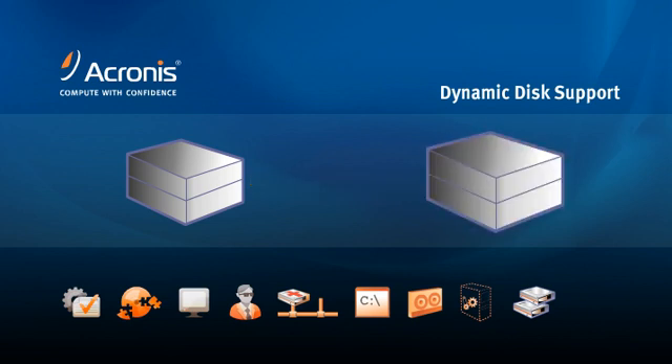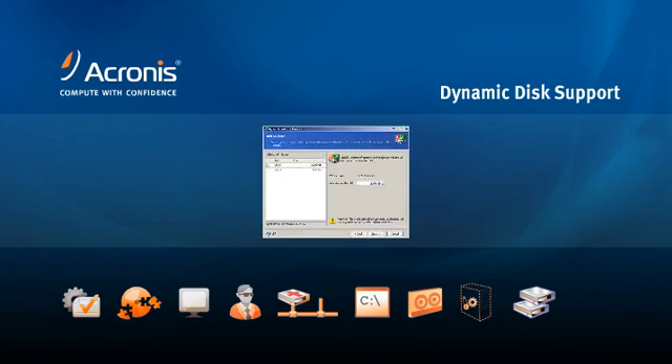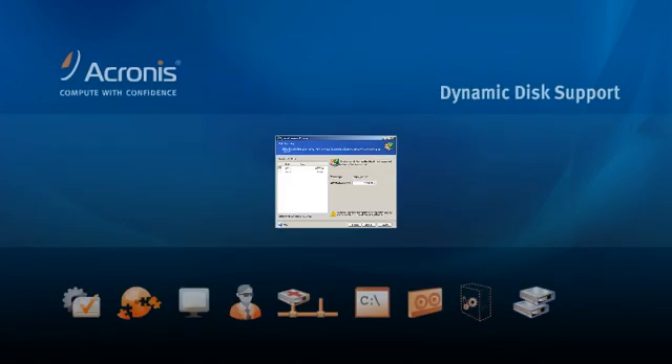Acronis TrueMage Echo's enhanced dynamic disk support gives you the option to restore your dynamic volumes to basic or dynamic disks, even when restoring to dissimilar hardware. You can even create dynamic disks or convert volumes to dynamic disks within the Acronis GUI.